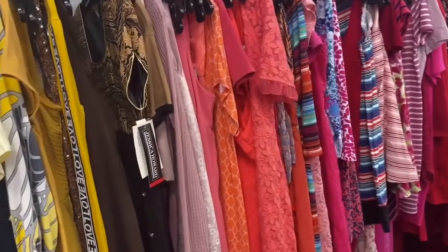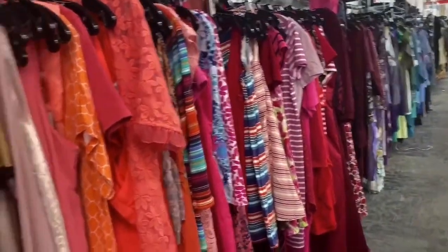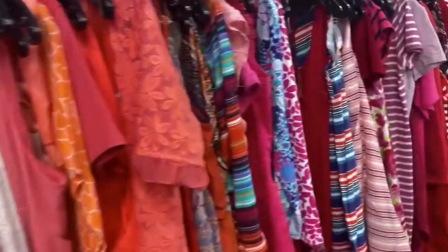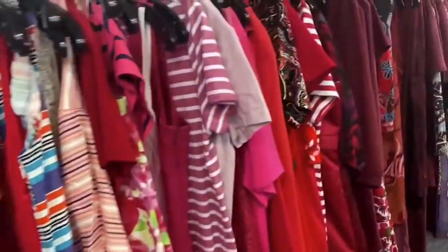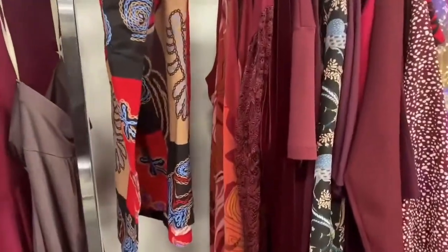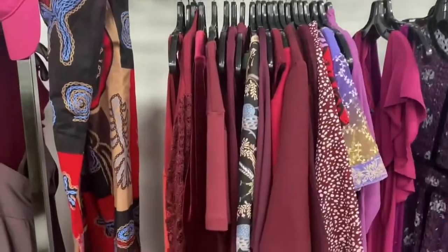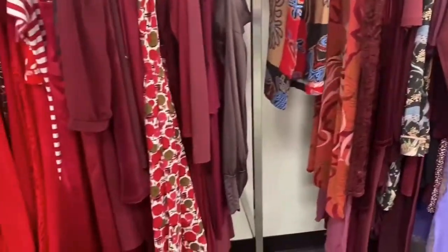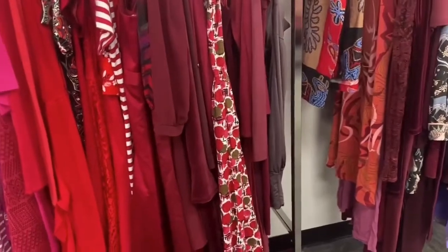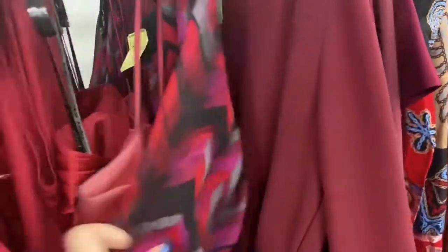We're in the dress section and the way this store works is they don't categorize by size, they categorize by color. I'm going to a wedding in November and I want to buy a dress, but I want to thrift it because I don't want to spend a lot of money. Since it's in November I want deep colors, so this is the section I would look in. I'm also going to go to the Salvation Army I usually go to because this one is very small — first time I've ever been to it and I'm not that impressed.